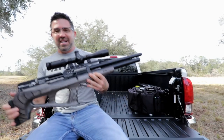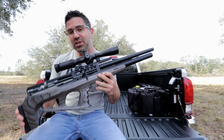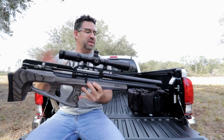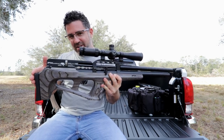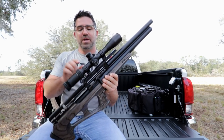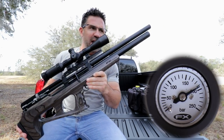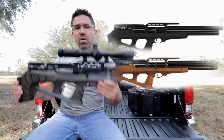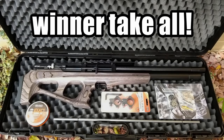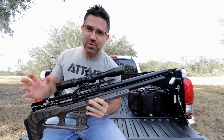FX's new Wildcat Mark II comes to us from Sweden and it is the successor to the Mark I. This one's available in .22 and .25. It measures 33 and a half inches long, weighs in at 9.2 pounds shoot-ready — including a scope, mounts, a cylinder filled with air, and a magazine full of lead. It can be had in black synthetic, walnut, or laminate. Ships with one metal rotary mag and an FX hard case. You can pick one up from Airgun Depot for between thirteen and seventeen hundred bucks.